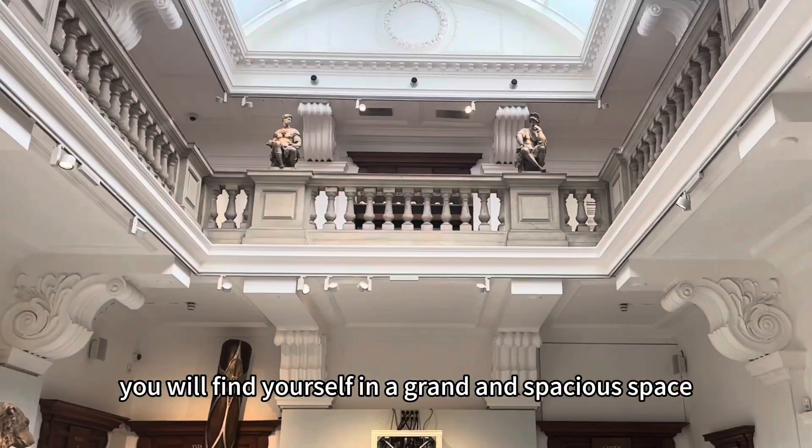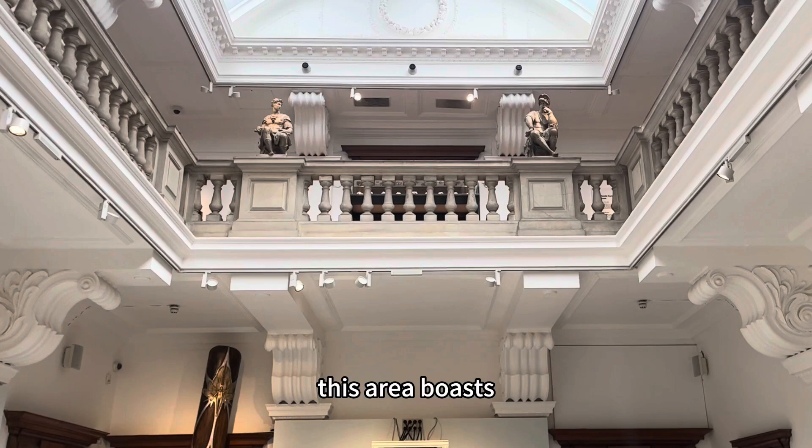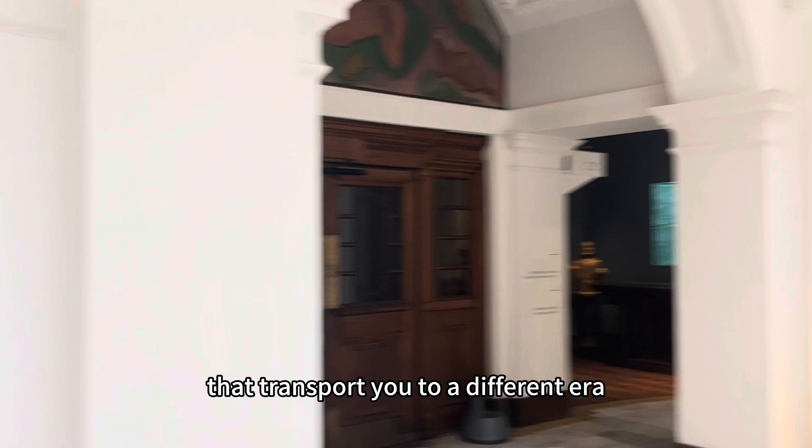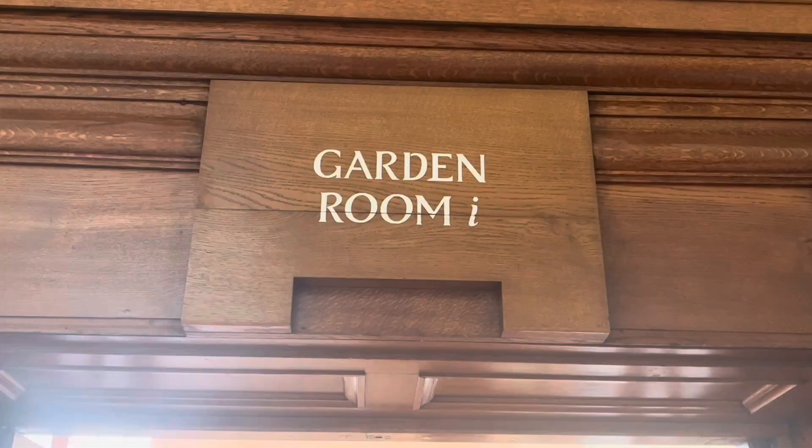As you step in, you will find yourself in a grand and spacious space. This area boasts a breathtaking aesthetic featuring classic Egyptian architecture and beautifully crafted decorations that transport you to a different era.